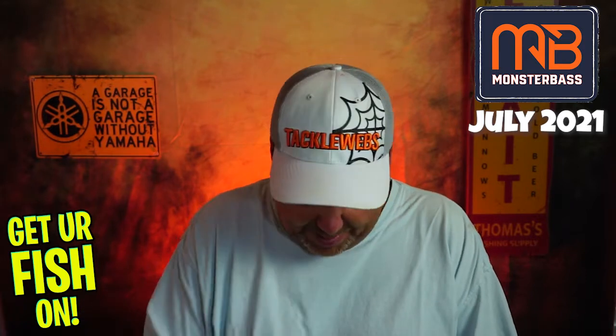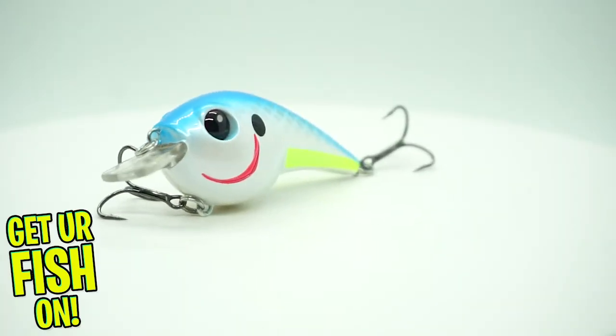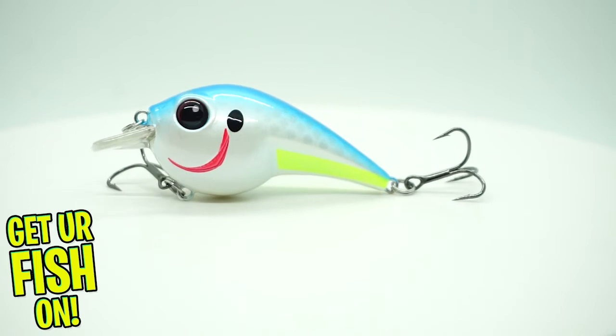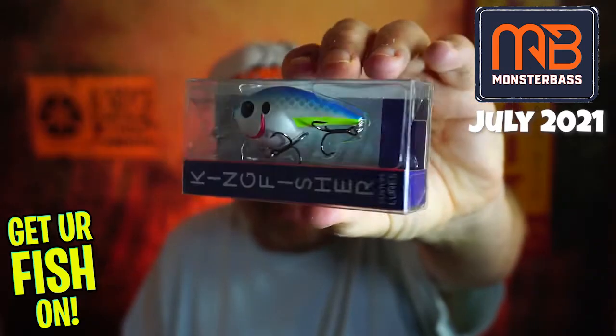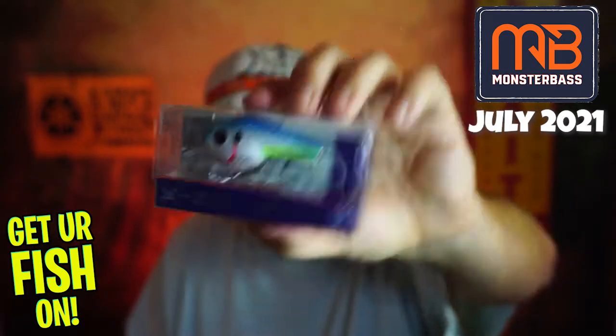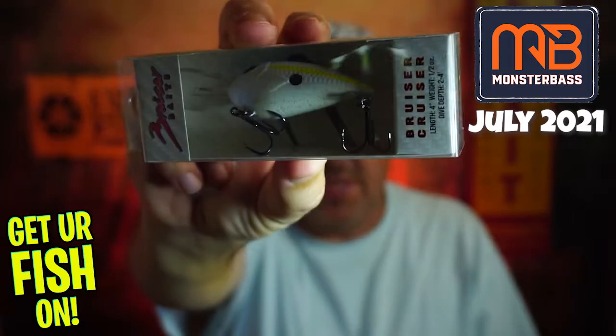Last but not least, they sent a Kingfisher Custom Lures crankbait — that's a really good looking bait. This one dives two to four feet. Look at the lip on that one, which is fairly small. And then look at this giant lip on the Bruiser Baits that also says it dives two to four feet. Which one would you think actually dives two to four feet? I'm going to try that.